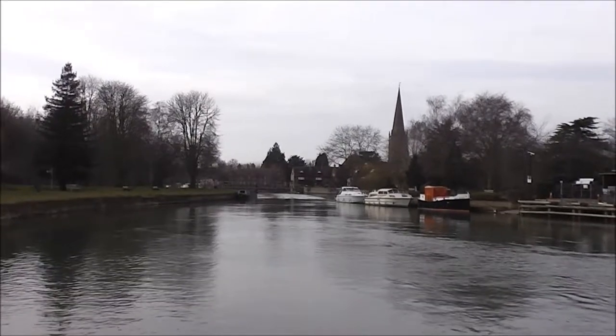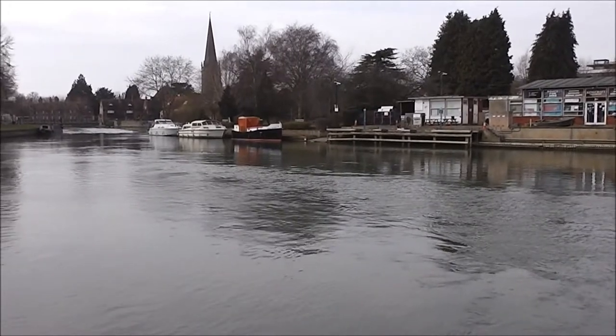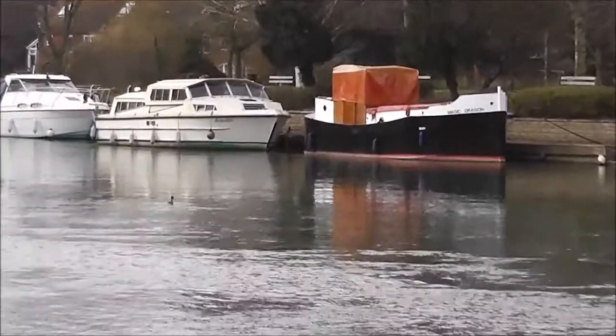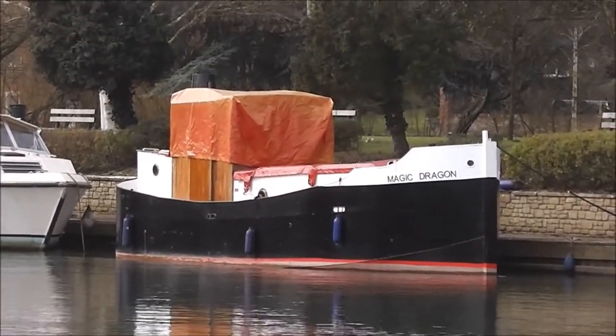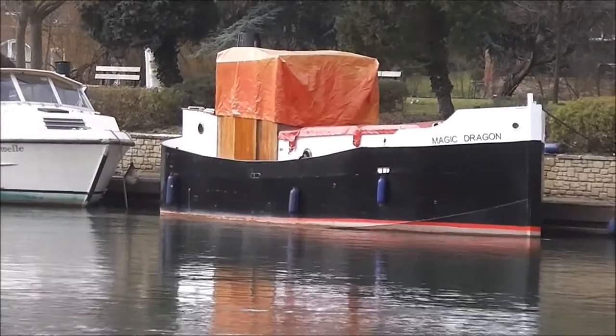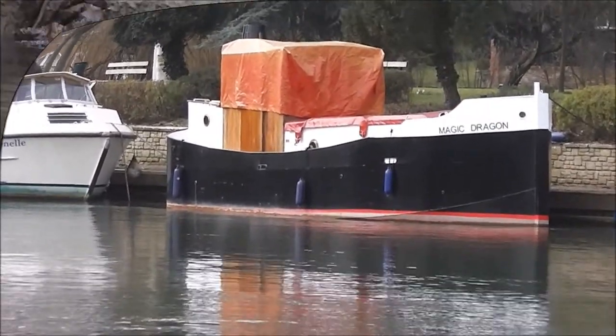And that boat over there is called the Magic Dragon. Puff the Magic Dragon who lived by the sea. Looks really old, doesn't it? Nice to see old boats. That's not made of fiberglass — that must be old.